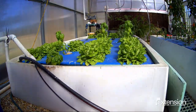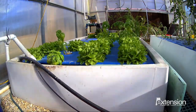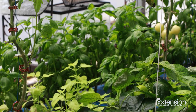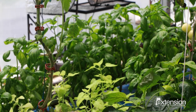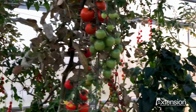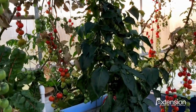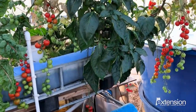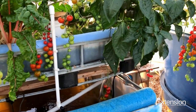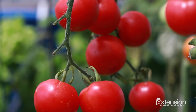Aquaponics is an organic process that saves water and increases production. In fact, you can grow up to 10 times the amount of vegetables in the same space using just 10% of the water compared to traditional agriculture. This small system, with a footprint about the size of your kitchen table, produced more than 160 pounds of food in just one year, including more than 5,000 cherry tomatoes.